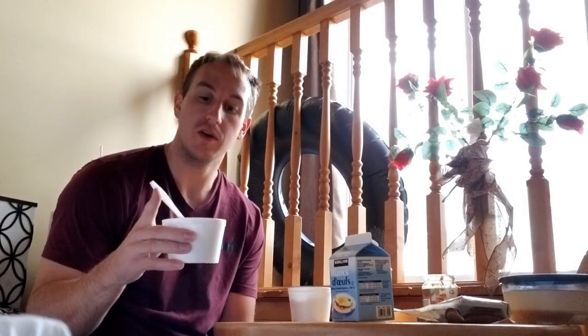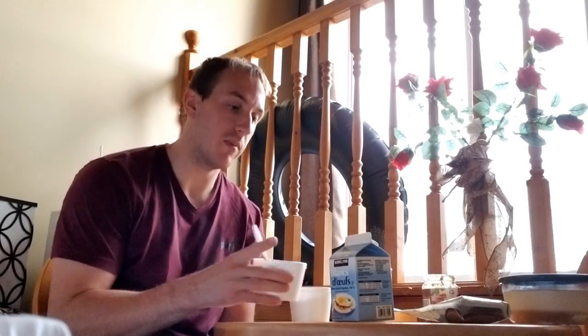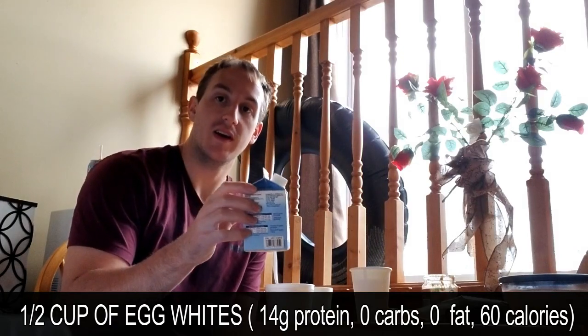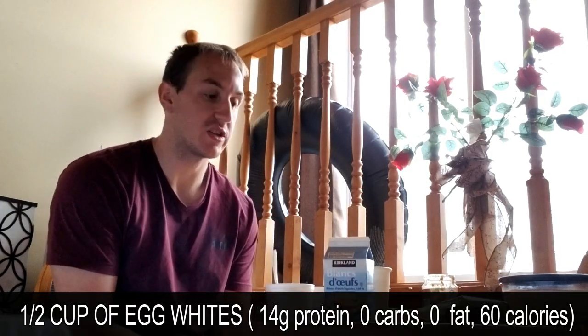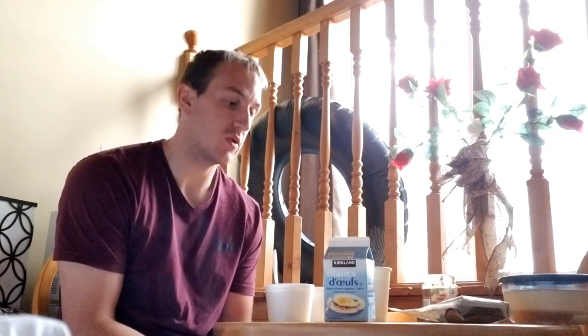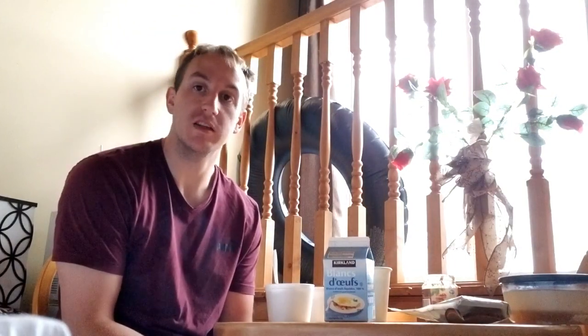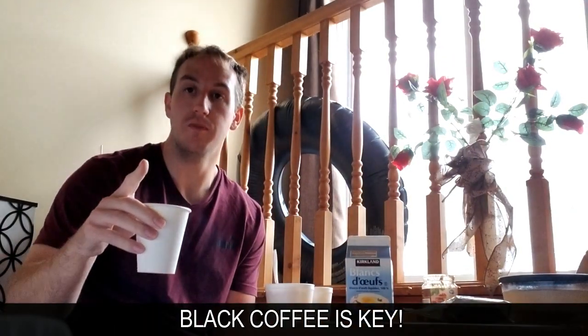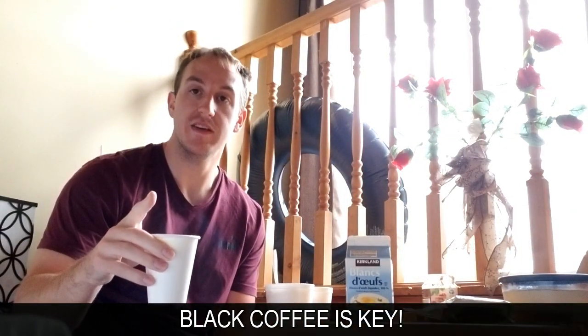I've got about half a cup of egg whites that I'm actually going to drink — I wouldn't recommend that at all. It just kind of happens that I don't have a way of cooking it, so you have to make do. I still want to get that protein in the morning before I go to the gym to help increase the chances of protein synthesis and optimize my training session. And of course, I've got the essential — black coffee. That's going to be my pre-workout today instead of a supplement.